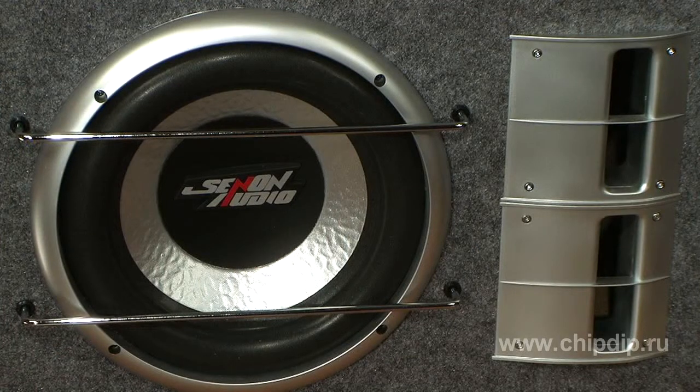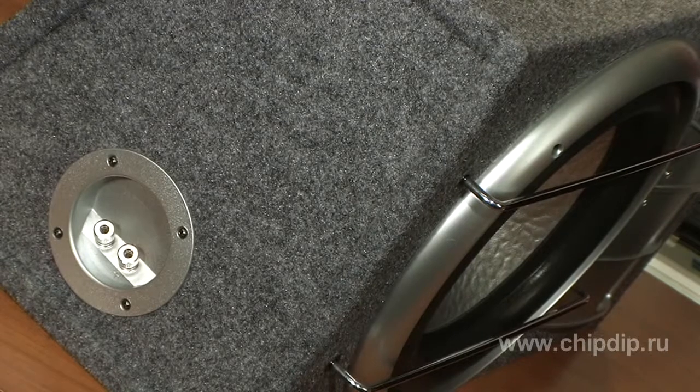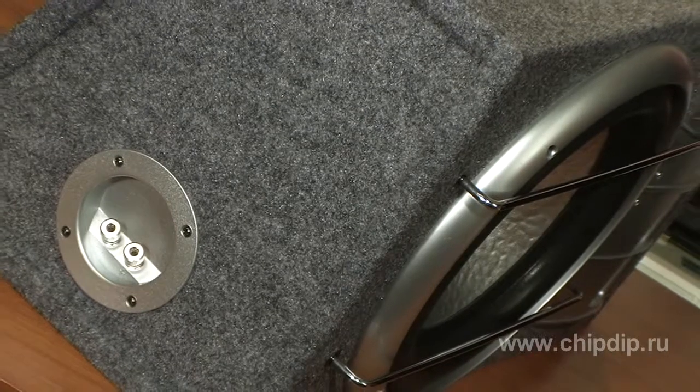Good car acoustics provide qualitative playback of low frequencies. This can be solved with the help of a subwoofer, which is an individual acoustic system for very low frequency playback. We offer subwoofer BX 112-21 for your vehicle with peak power of 400 watts and RMS power of 200 watts.